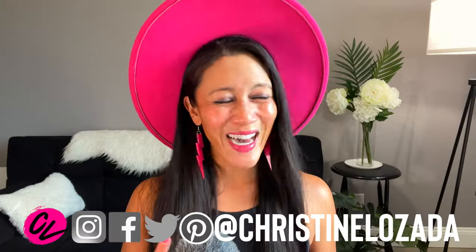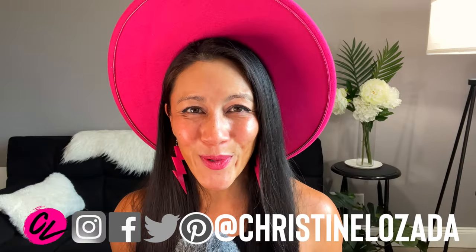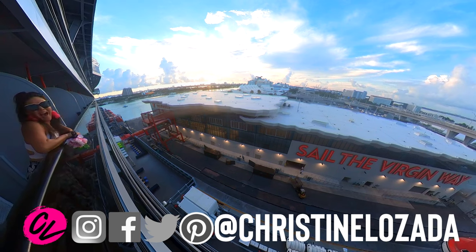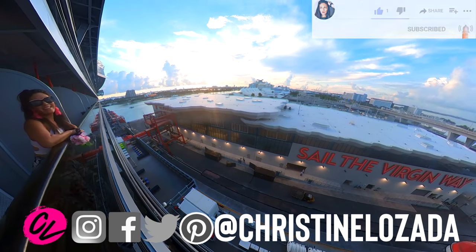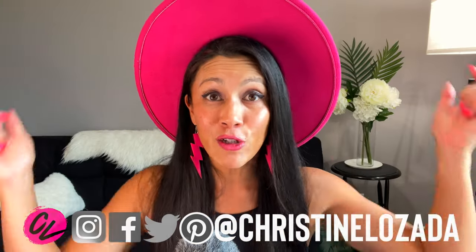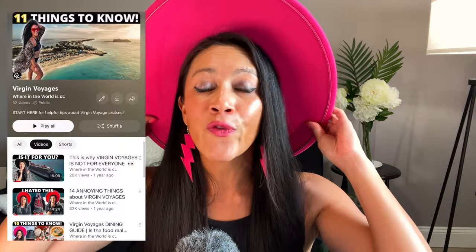If you're new here, I'm Christine Lozada with Where in the World is Yale, and I make travel videos every week to help you get up, get out, and go travel. If you like to travel, consider subscribing. This is one of many Virgin Voyages videos I have, so make sure you check the description for a full playlist and a killer deal on your next cruise if you haven't booked yet.